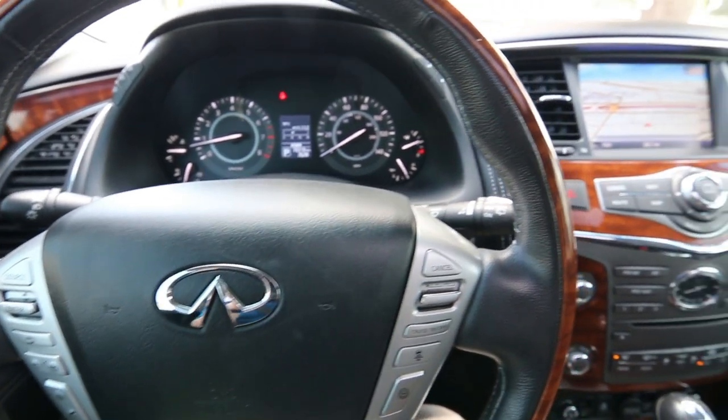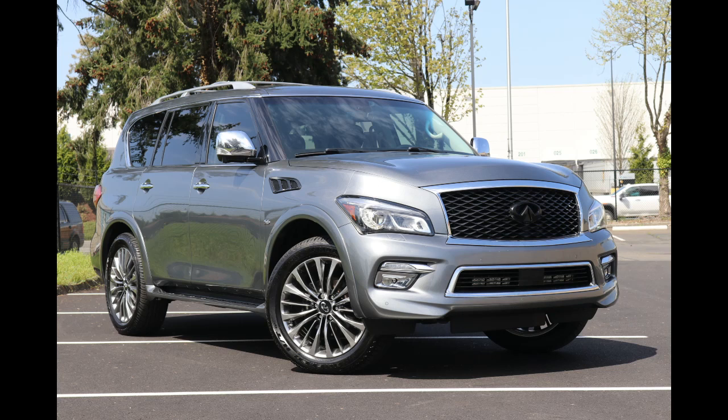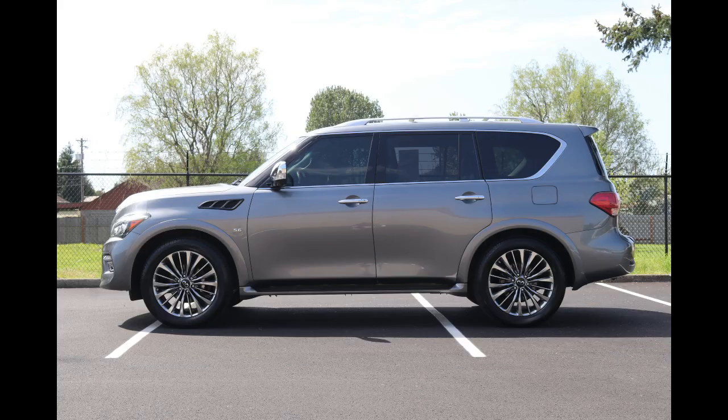If you're in the market for a full-size luxury SUV, the Infiniti QX80 is definitely worth a look. Built and assembled in Japan, these things have amazing build quality. They've been a very reliable product for us over the years. This beautiful 2016 model recently came in on trade — some of our nicest premium vehicles come in on trade, and this example is no exception.